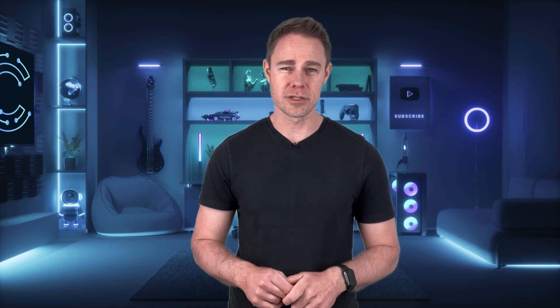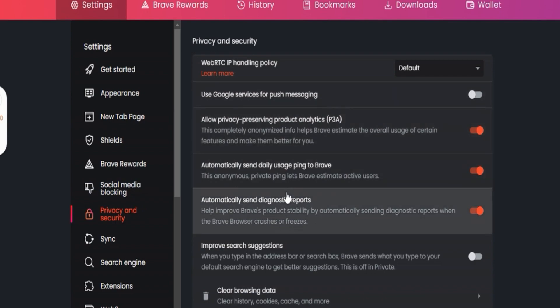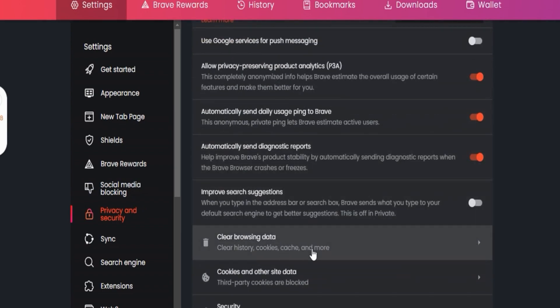If it still doesn't work, Netflix might be relying on your browsing data to determine your location. You can clear your browsing data by going to the privacy settings under your settings screen. The video shown is on Brave, a Chrome-based privacy browser, but it's similar to how most other browsers operate. Regardless of how great it is not to pay for things, there is no guarantee that these free platforms will continue to work.